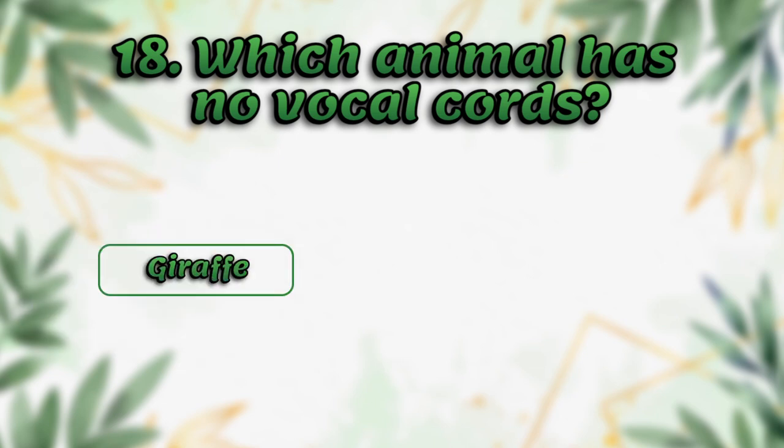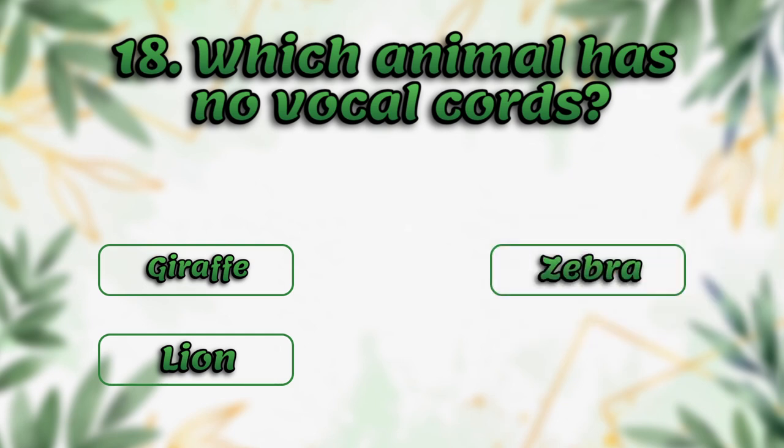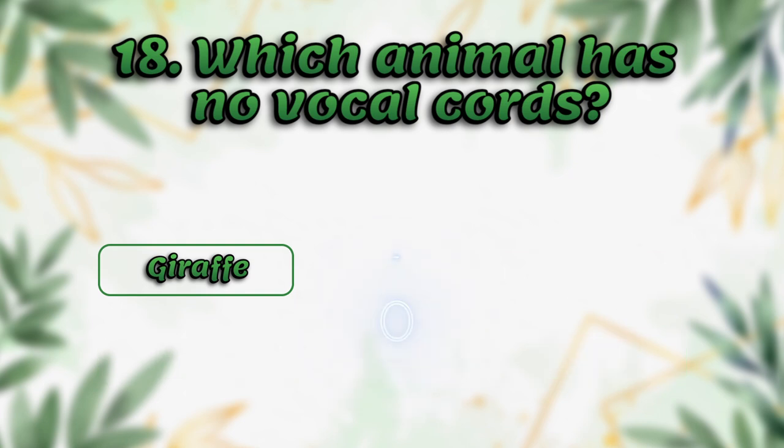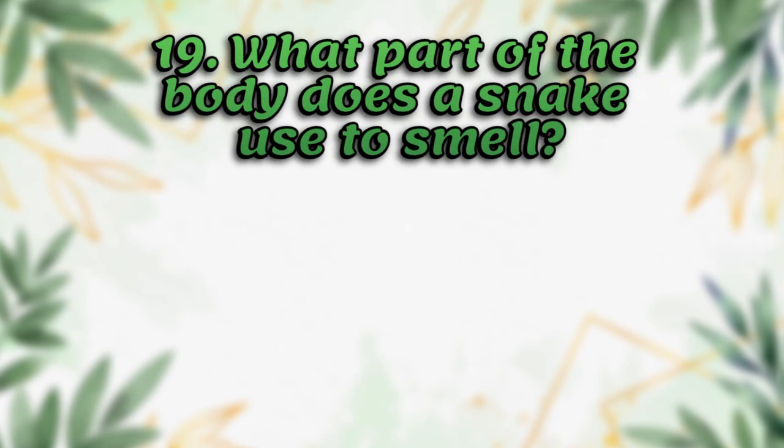Which animal has no vocal cords? Giraffe, lion, zebra, dolphin. The answer is giraffe.